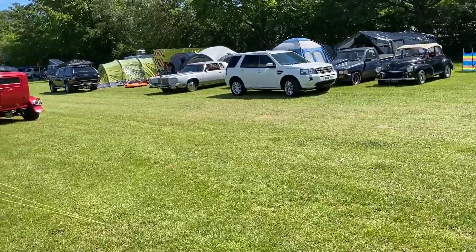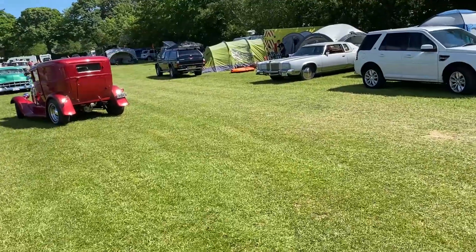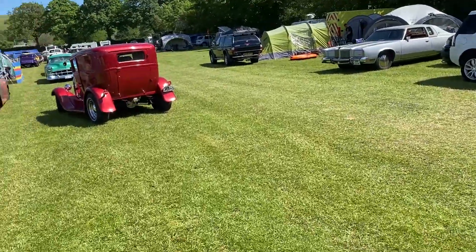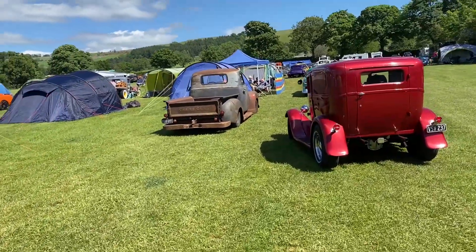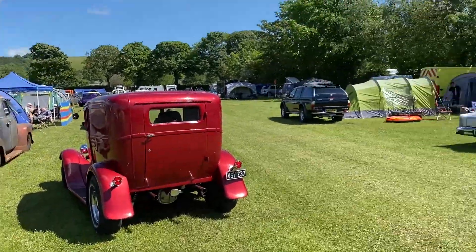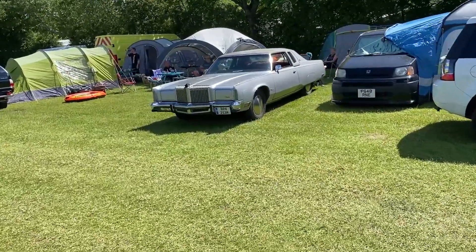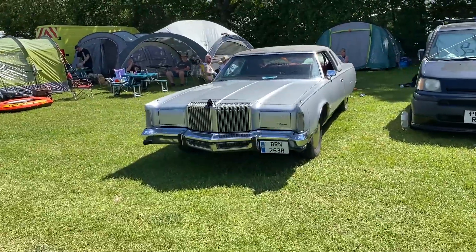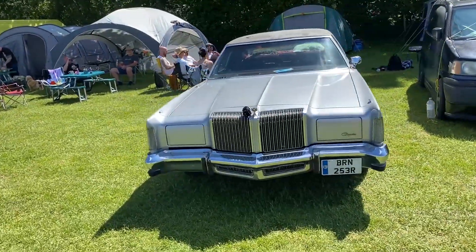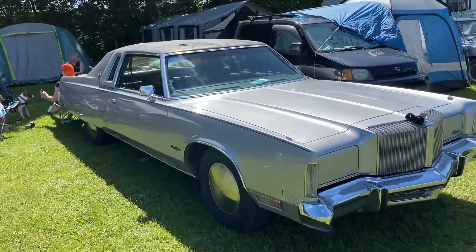Looks like a Caddy. Some Studebakers. A lot of classic Fords. Now that is a Chevy rack — look at that. Beast of a Chrysler. I apologize for my lack of knowledge when it comes to American cars like these.